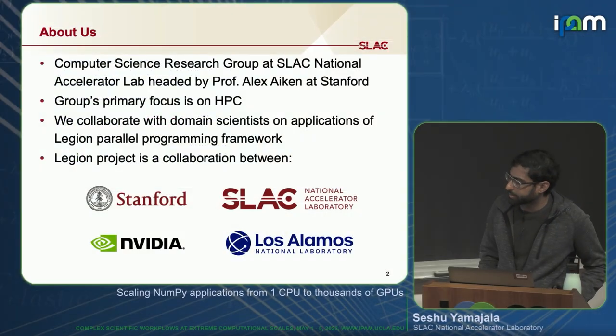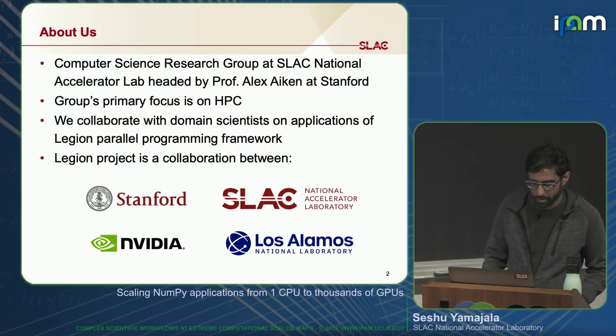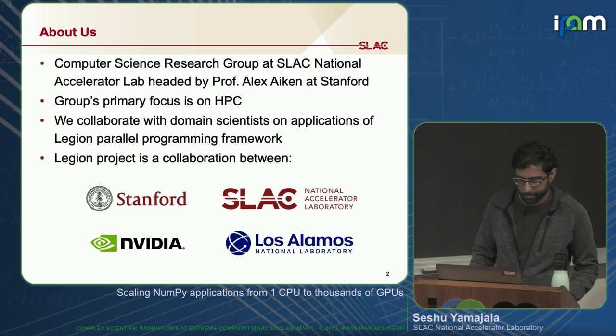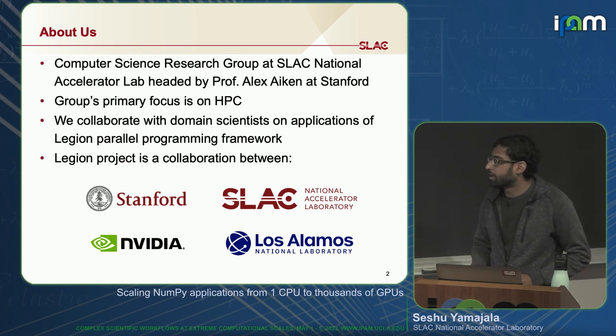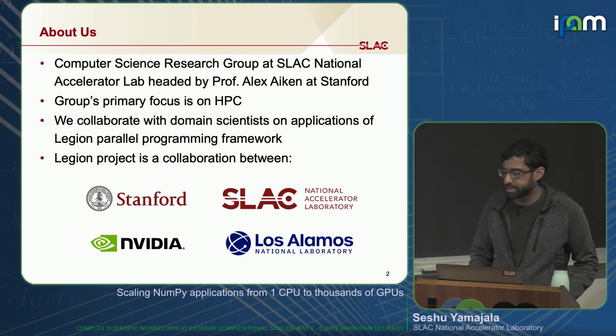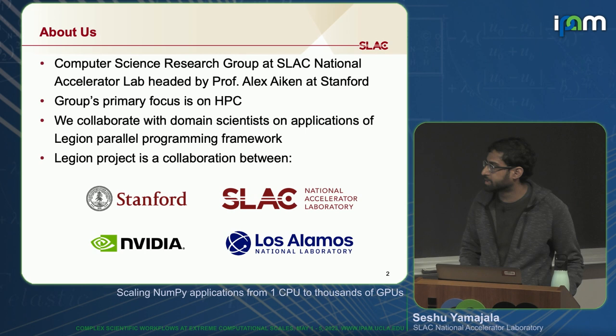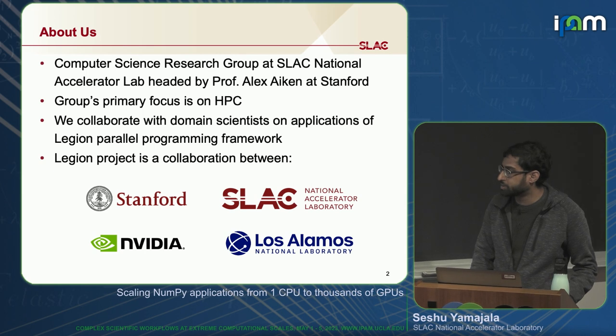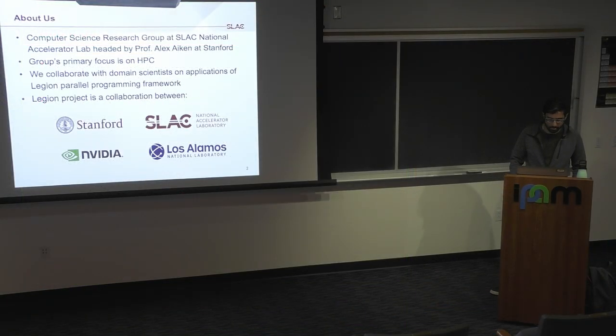Before I start my talk, I want to say a little bit about who we are, because I'm sort of an outsider at this workshop. I come from the Computer Science Research Group at Slack, headed by Professor Alex Akin at Stanford, who gave a talk a few days ago. Our group's primary focus is on HPC. We're a pretty small group — only about three of us full-time: two staff engineers and one staff scientist.